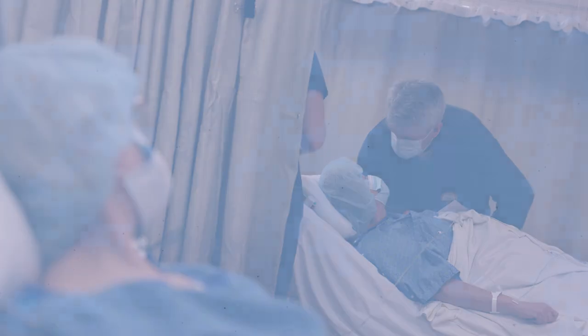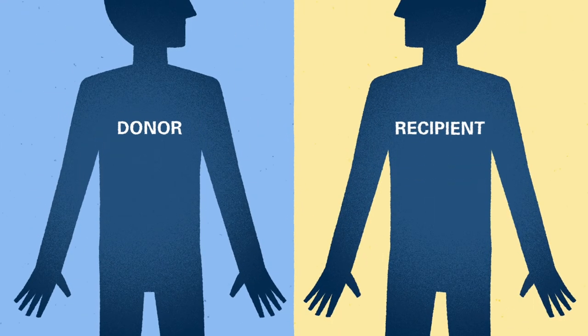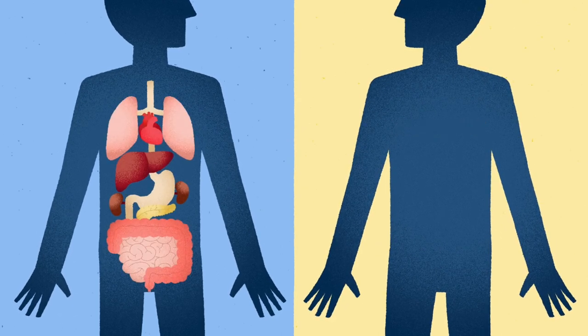Living donor liver transplantation is unique because there are two operations happening on the same day. The donor operation typically starts first. We make an incision in the donor's abdomen, we look at their liver — which is beautiful and healthy, that's why they were selected — and we begin the operation of dividing that portion of the liver safely to remove the portion selected for the recipient.